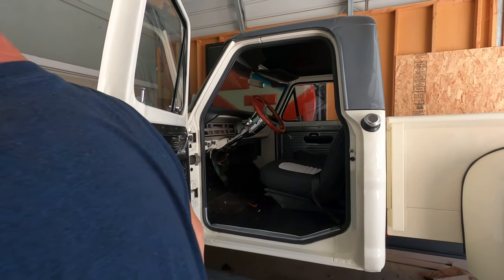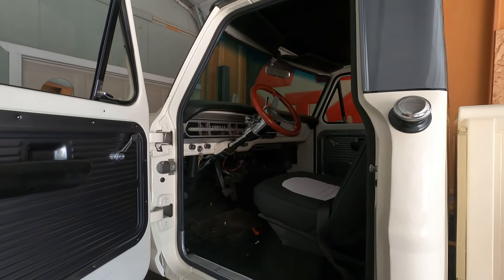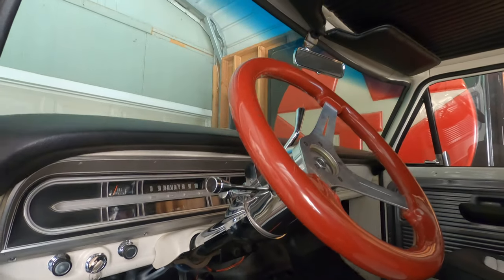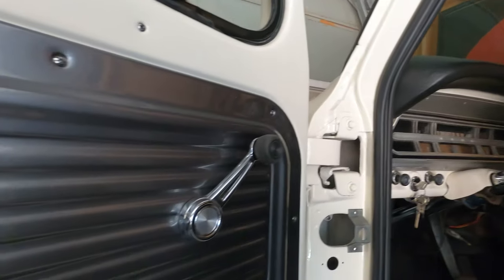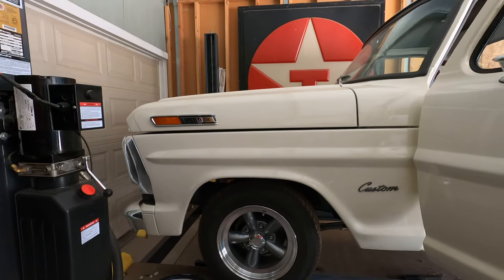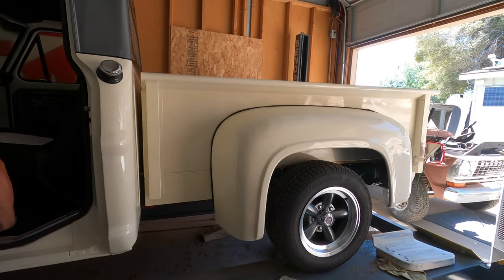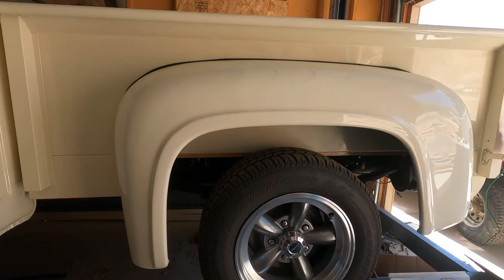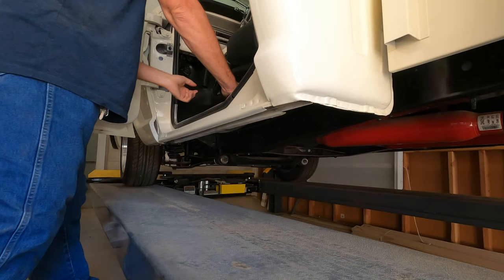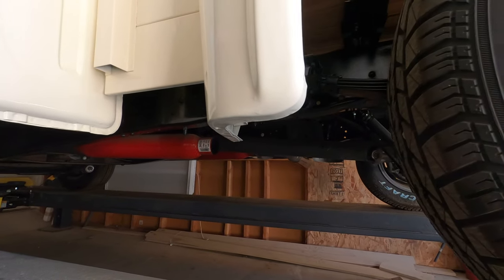For all you Ford fanatics, what year is this baby? 72! Look at how clean she came out. Underneath is clean, look at that. Two years — took forever, but it was worth it.